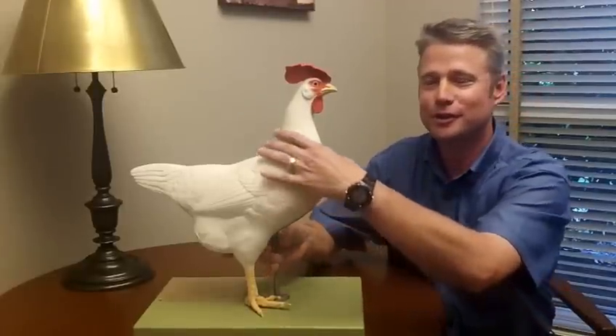Have you ever wondered how an egg is formed? My name is John Bedell and I'm going to explain to you how an egg is formed. What we have here is a chicken, and for this discussion, she came first.